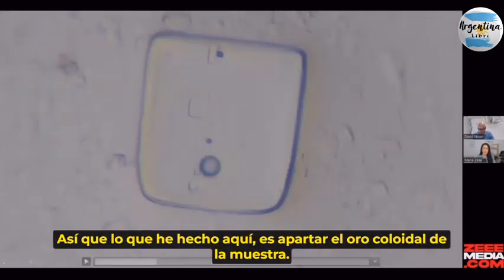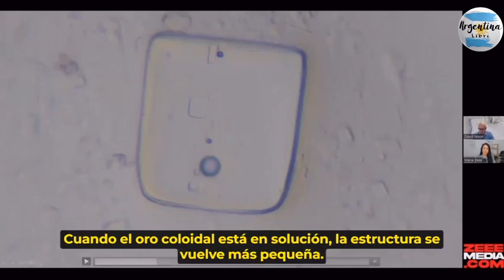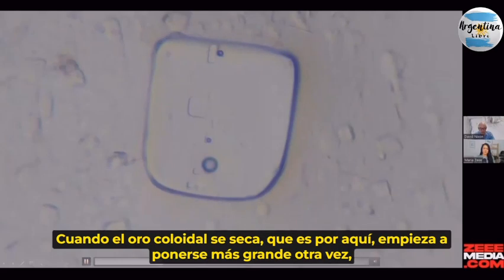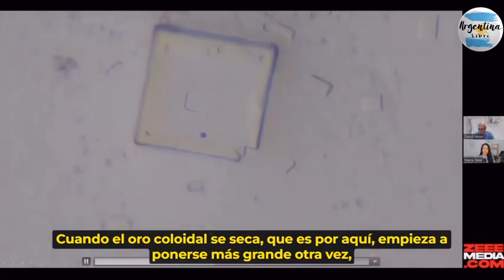What I've done here is put the colloidal gold away from the sample — it's probably separated by a few millimeters. Whilst the colloidal gold is in solution, the structure gets smaller. When the colloidal gold dries out, which is about here, it starts getting bigger again. But it doesn't form the same structure.